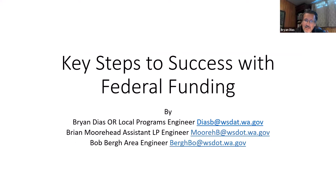Good morning. My name is Brian Diaz. I'm the Olympic Region Local Programs Engineer. I have Brian Moorhead and Bob Berg with me, who are the team that work in your area. We've put all of our email addresses there so you can contact us later when the appropriate time comes.